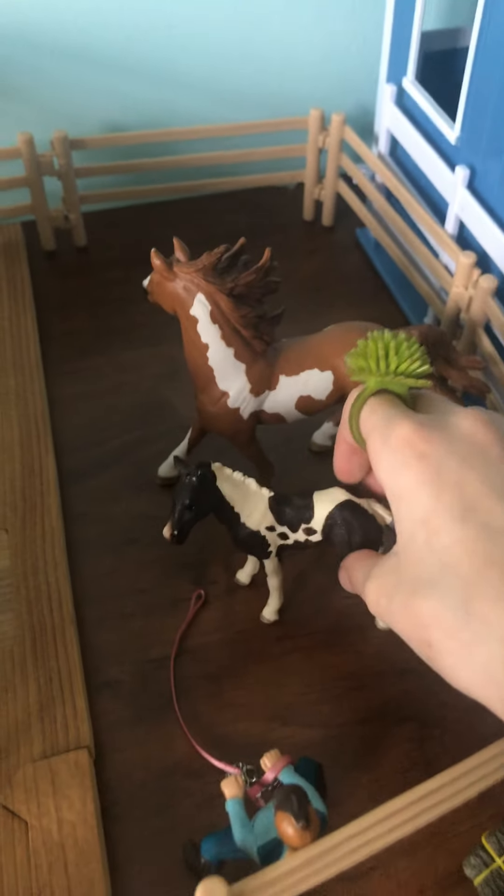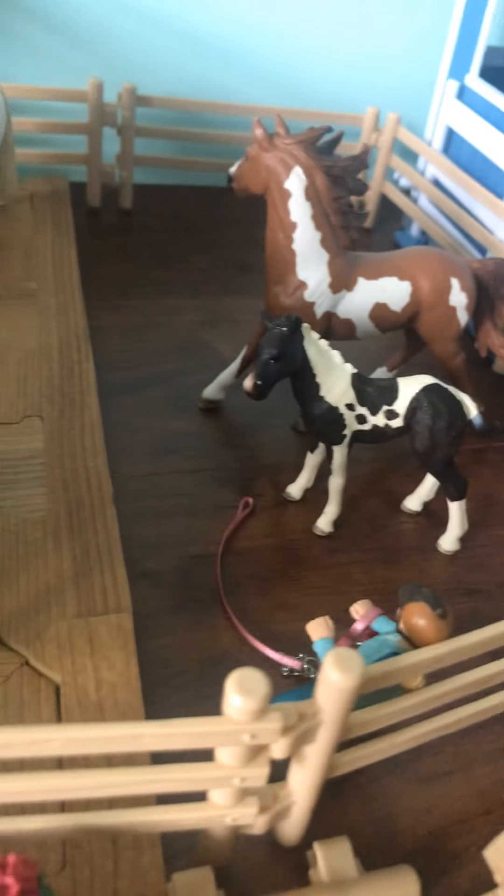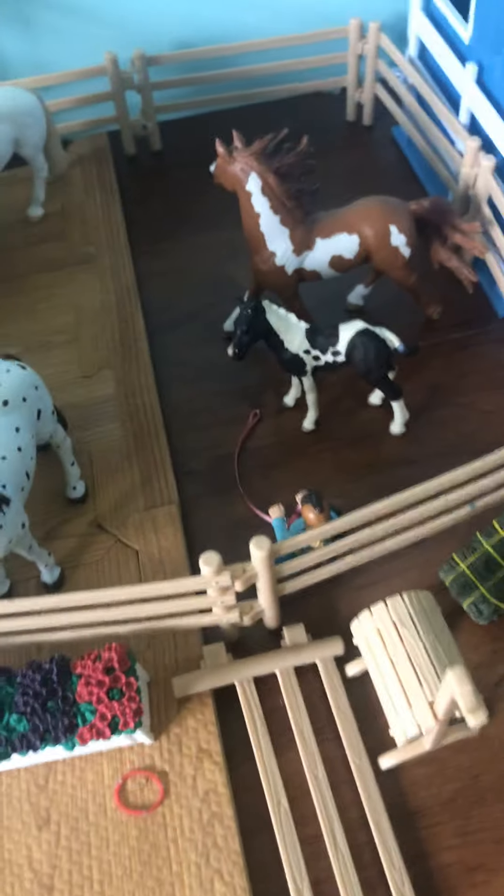So yeah, we have Happy, our Appaloosa. We have our adorable little colt. And then right here we have his dad — I think his name is Sky Chaser, I honestly don't remember. This is why I need to put name tags up, because these are new horses. But anyways, we have him. Then we also have Casper, that Sophie's going to get.